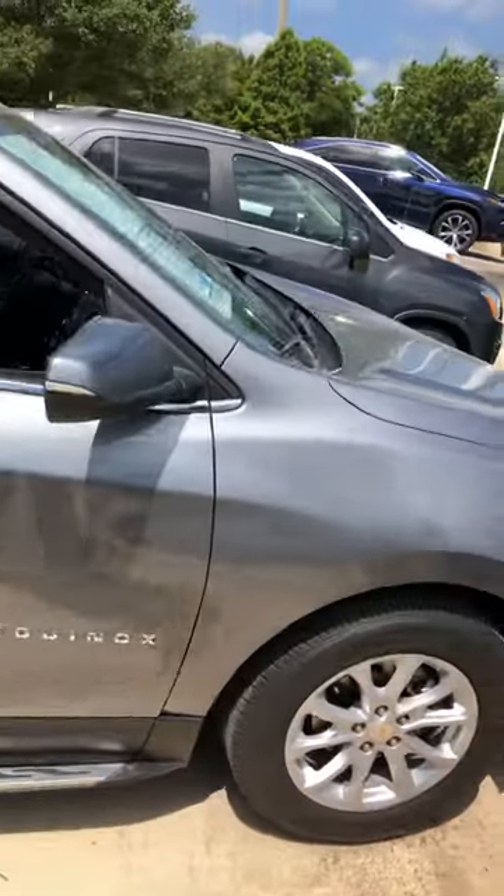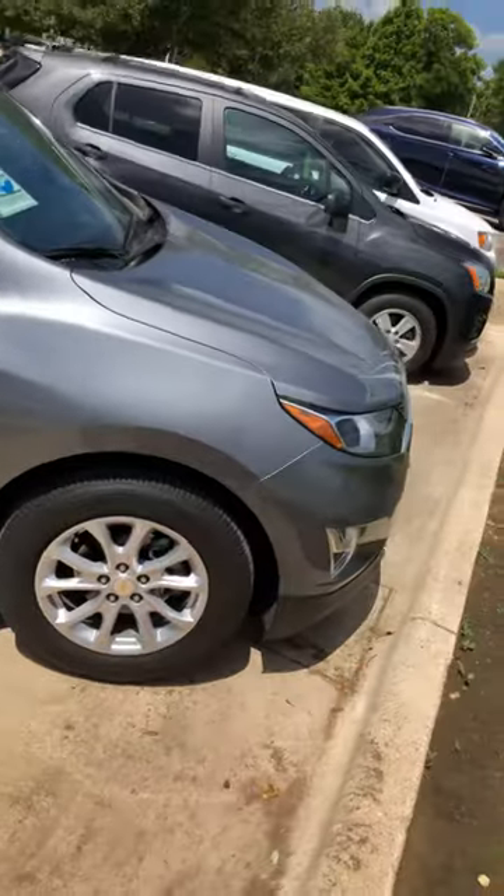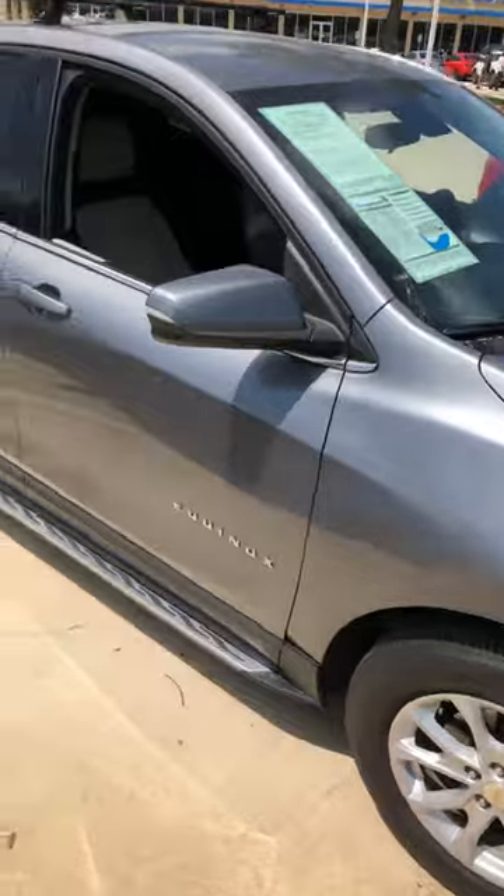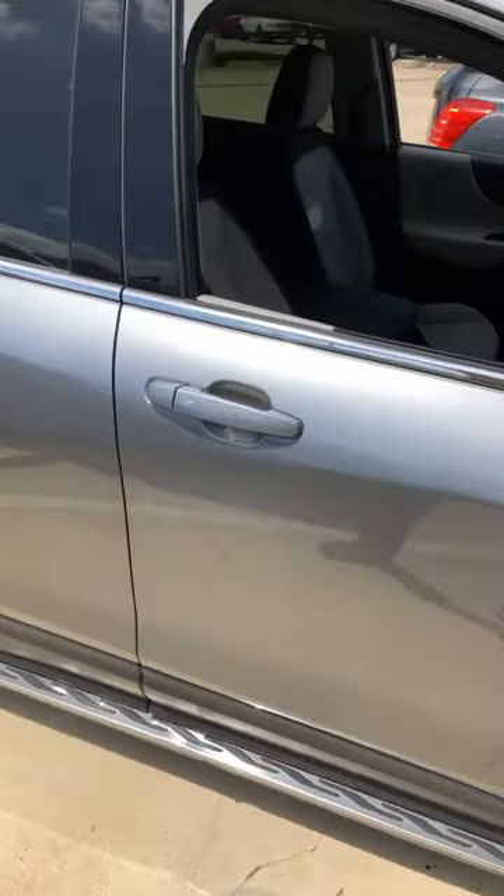It is a very nice looking car, very low miles on it. Our pricing is very aggressive. So if you ask me to give a rate of 1 through 10, I'm gonna give it about a 9.